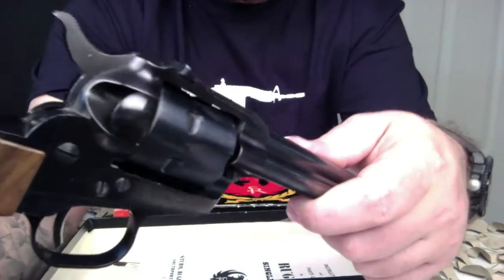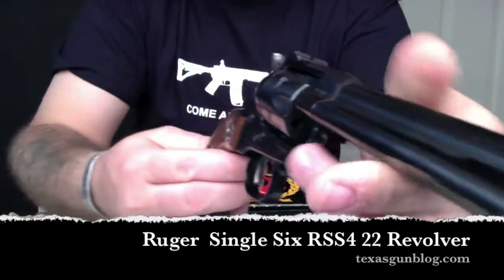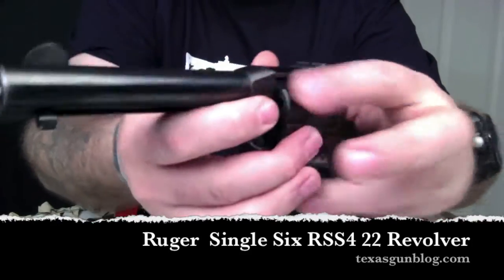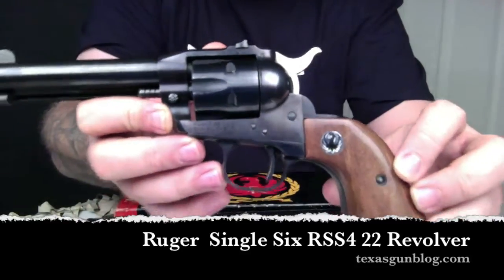Once again, you're watching Texas Gun Blog. We hope you watch more of our videos — please remember to subscribe, and to contact us visit texasgunblog.com. Thank you.